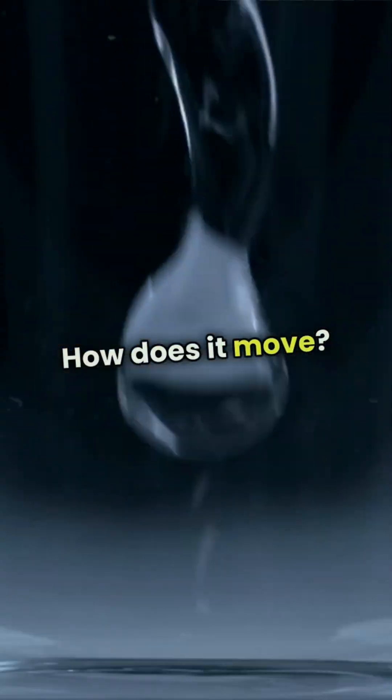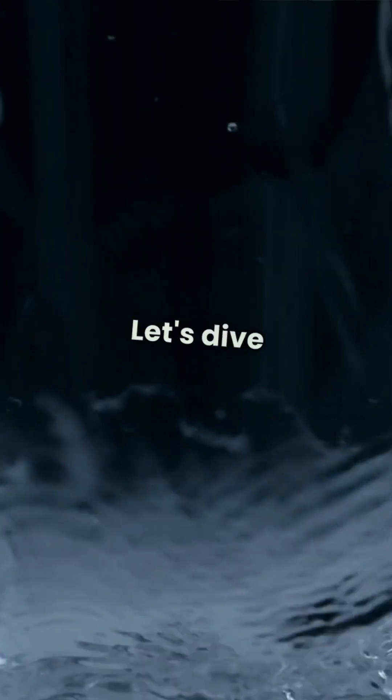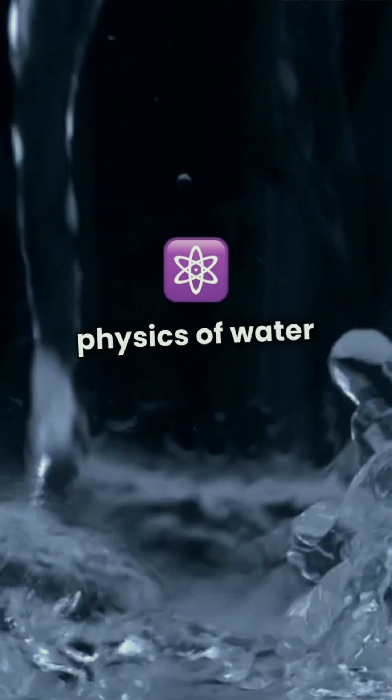How does it move? What shape does it take? And what happens when we spin it even faster? Let's dive into the mind-blowing physics of water in microgravity.